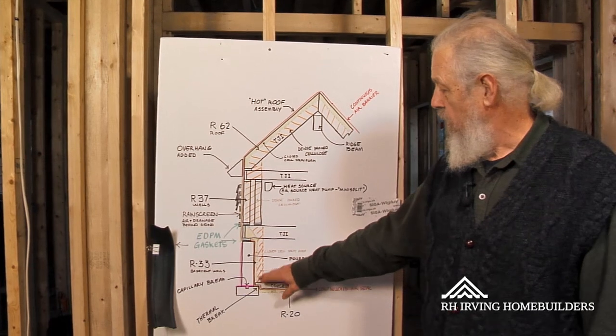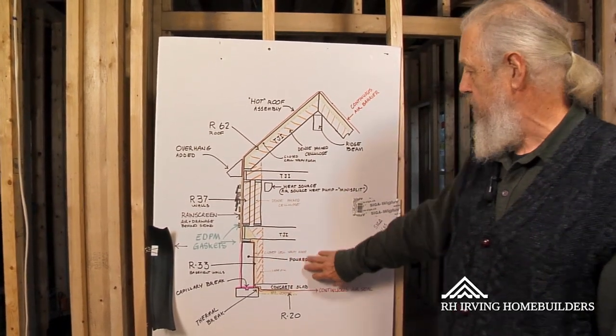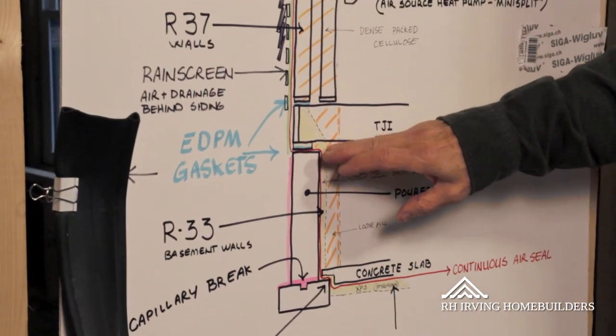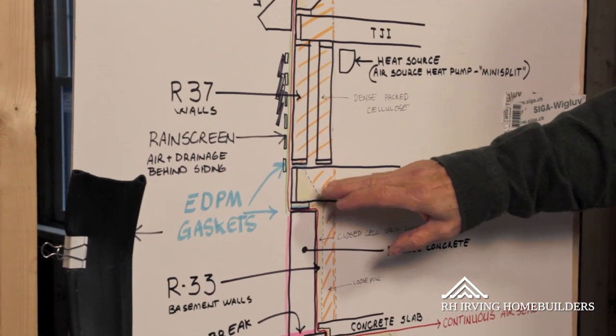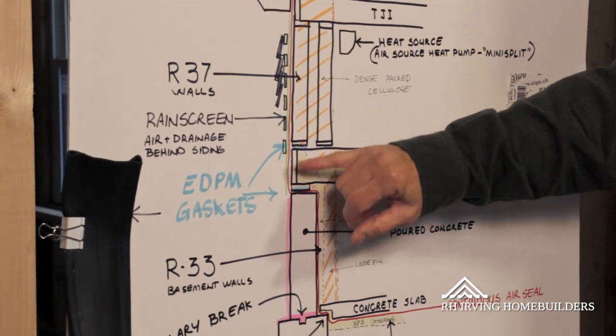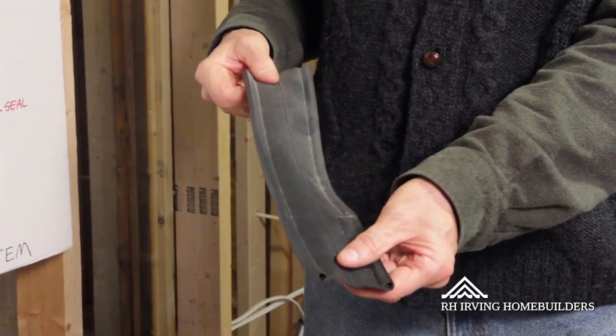We insulate the outside concrete foundation on the inside, which keeps the heat on the inside of the building. So we've got insulation under the slab, around the foundation, up through the rim joist. We've got rubber gaskets at the sill on the foundation and under the exterior walls to minimize the air infiltration at those levels.